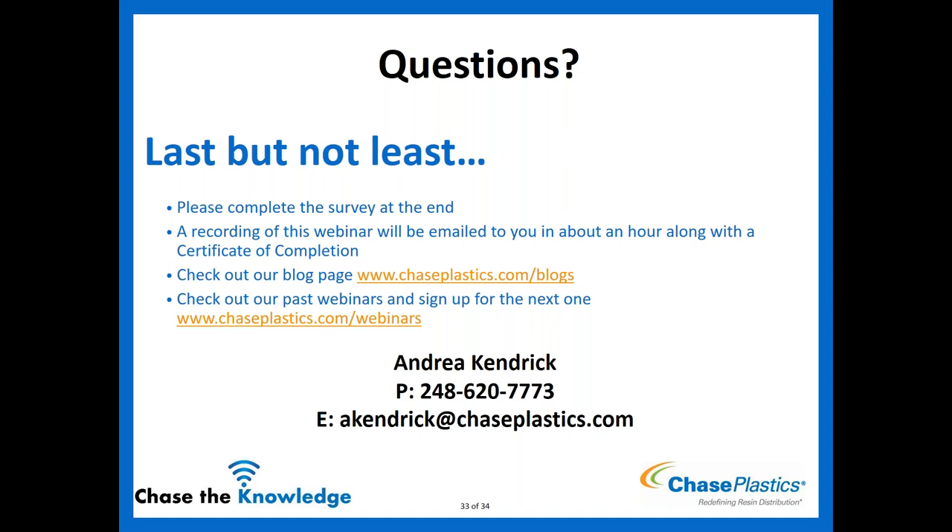Thank you all for taking time out of your busy schedule to attend this Chase the Knowledge webinar. We hope it was informative and a great return on your investment of time. If you have any technical questions that did not get answered today, feel free to reach out to Andrea directly — her information is posted on your screen. Thank you all for attending, and we hope to see you at our next Chase the Knowledge webinar.